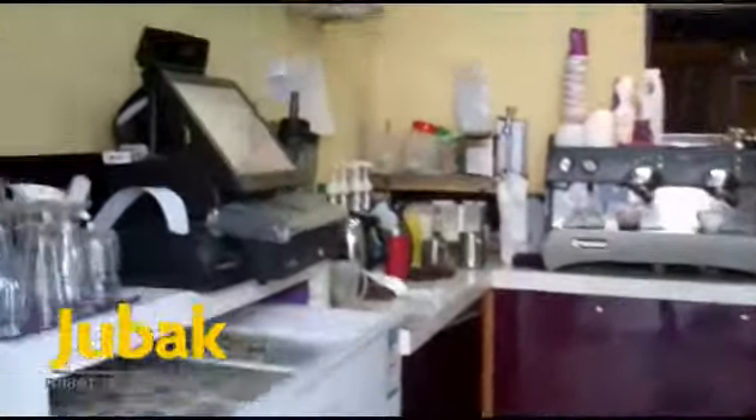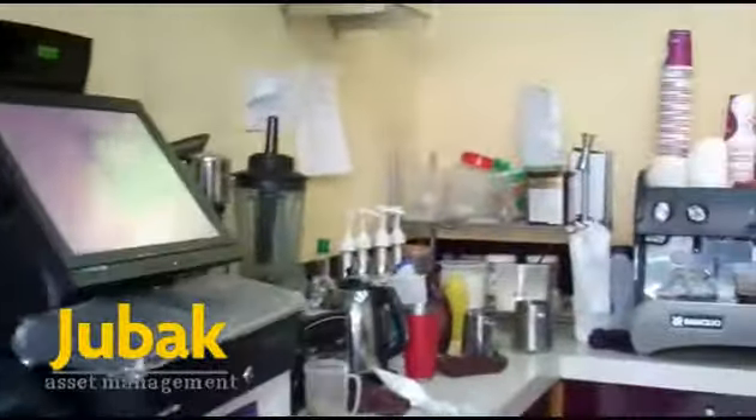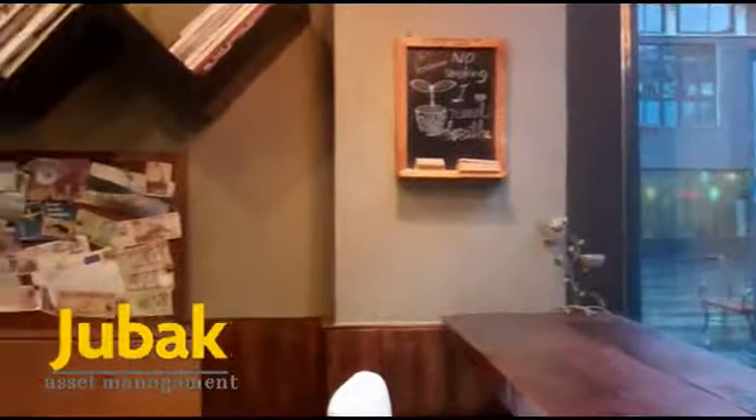Across the street from AJ's is Sir Coffee. The atmosphere of the two shops is quite similar. Inside, I notice the same demographics — mainly young people. Unlike SIT, the people inside seem to be chatting, watching movies, and hanging out, rather than doing work.